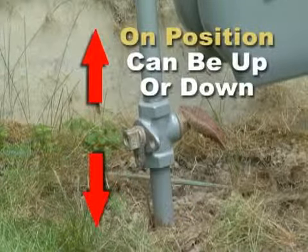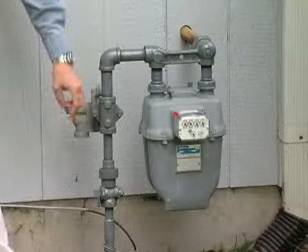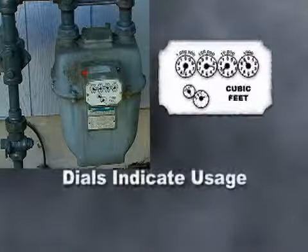Note where it is right now, because that's in the on position. Next, notice the dials — the dials will indicate how much gas is being used.